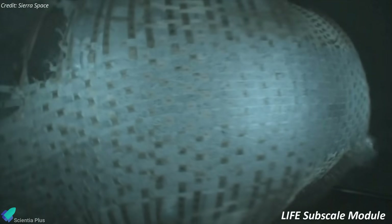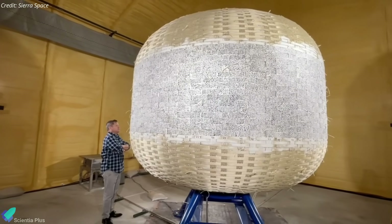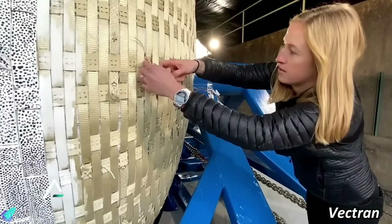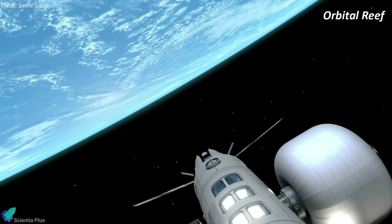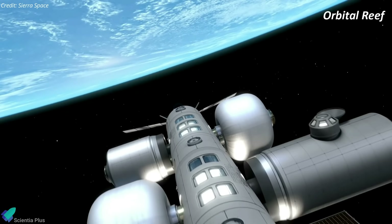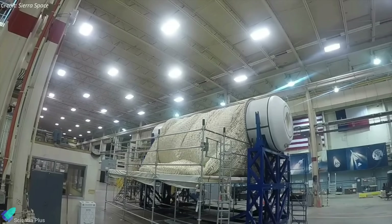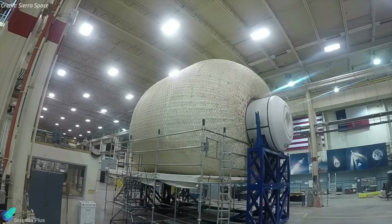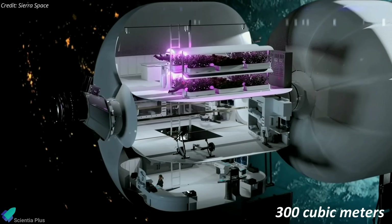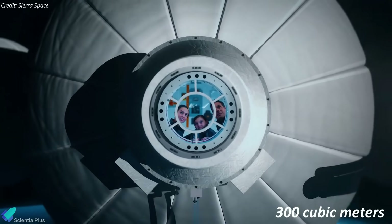The test of the full-sized LIFE module comes after Sierra Space performed a series of subscale tests of the technology. The main purpose of the burst tests was to demonstrate the performance of the restrained layer, or pressure shell, of the module. That layer is made of straps of Vectran, a high-strength fiber, along with other fabrics. LIFE is intended to be one of Sierra Space's contributions to Orbital Reef, the commercial space station being developed with Blue Origin and other partners. The module is designed to fit within a 5-meter payload fairing at launch, and then inflate once in orbit. When fully expanded, the module will have a volume of 300 cubic meters, about one-third the habitable volume of the International Space Station.